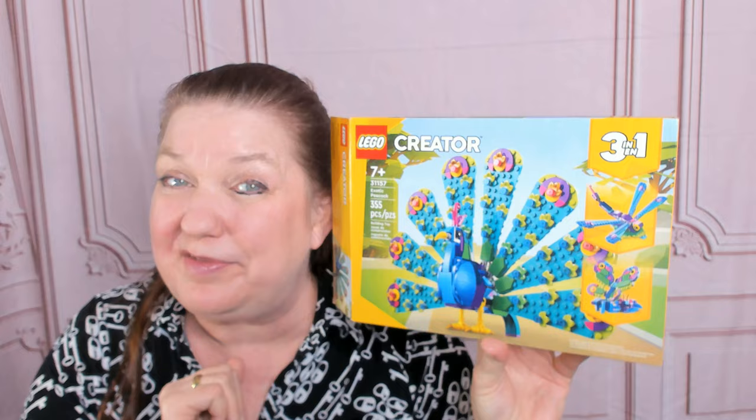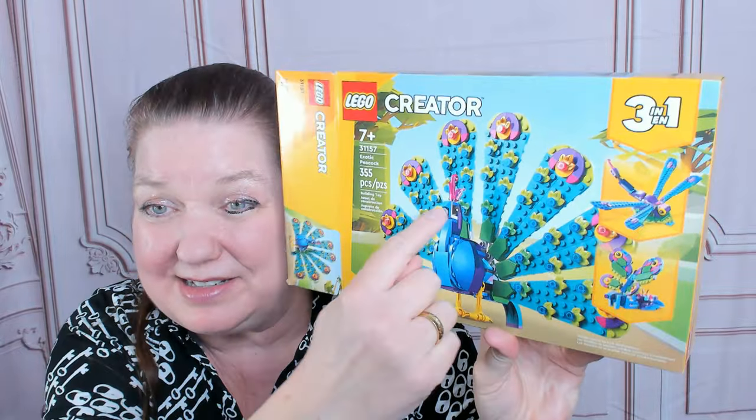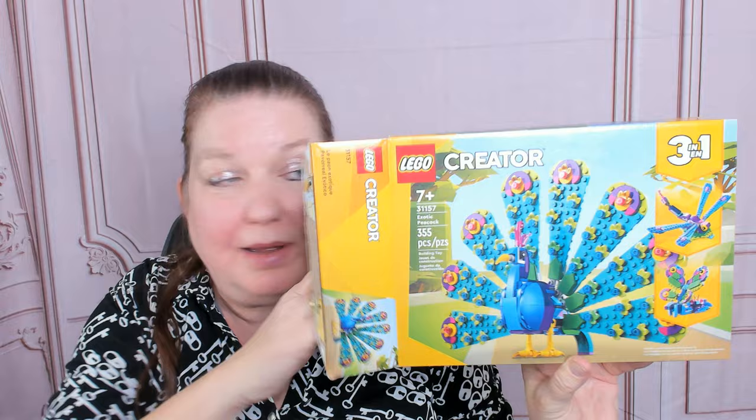It has 355 pieces. It comes with three different instruction books, and here are the pieces — very colorful, a lot of teal. I'm actually kind of intimidated by this one because you're going to be putting lots of flowers on the peacock's tail. The bags are numbered and the instruction book is for the peacock.